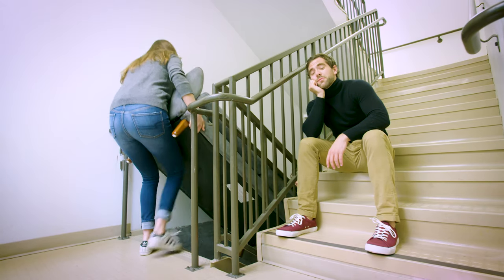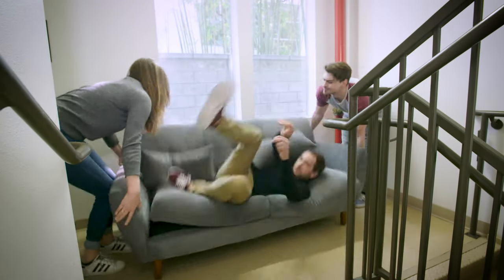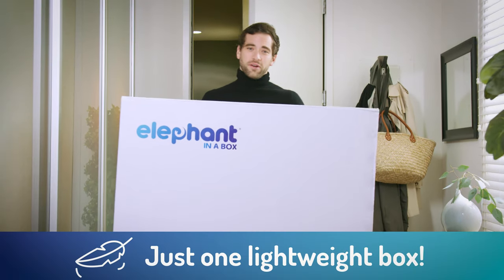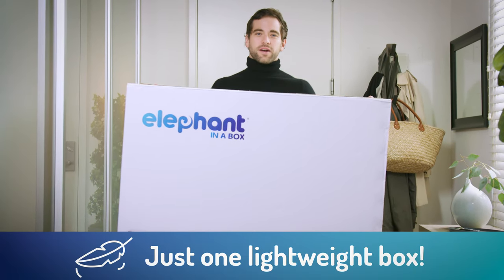Remember the last time you moved a couch? Moving is so hard. Elephant in a Box ships directly to you, arriving in one and only one easy-to-move box.